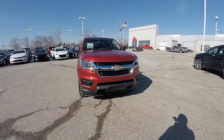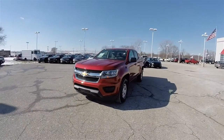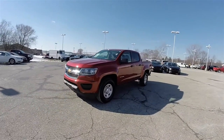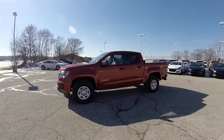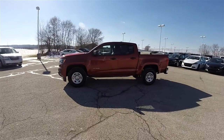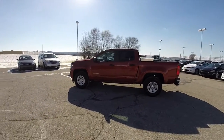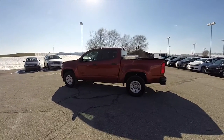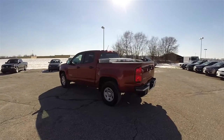Hello everyone, today we're going to take a quick walk around look at this very nice 2016 Chevrolet Colorado 2WT crew cab. This vehicle is in red rock metallic, has the jet black and the dark ash cloth interior.